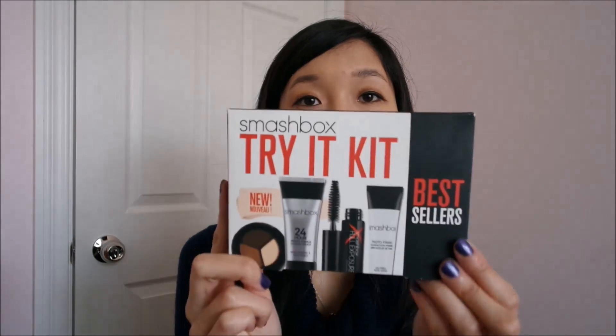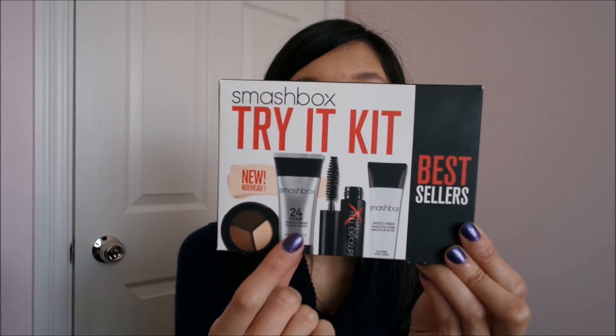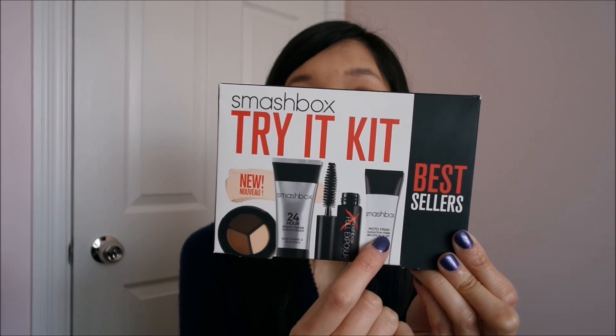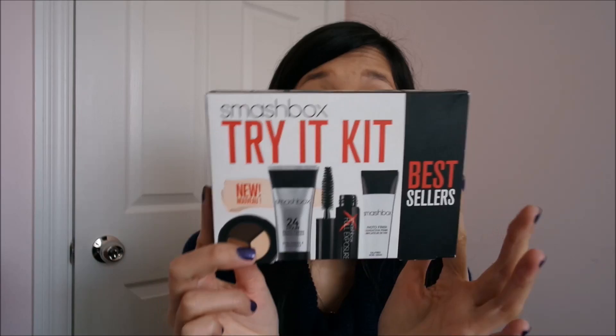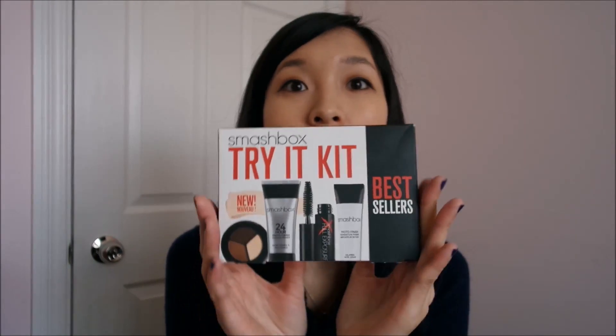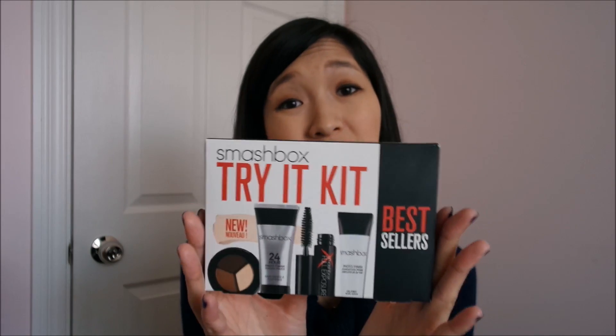I also bought the Smashbox Try It Kit, which comes with eyeshadow, eyeshadow primer, mascara, and foundation primer. I've been eyeing this for some time, so I thought this was a good opportunity to try it out — it was $22 and I get 15% off.